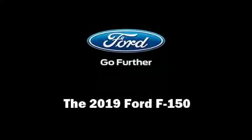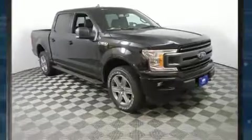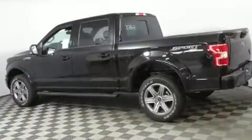Discerning drivers will appreciate the 2019 Ford F-150. Turbocharger technology provides forced air induction, enhancing performance while preserving fuel economy.